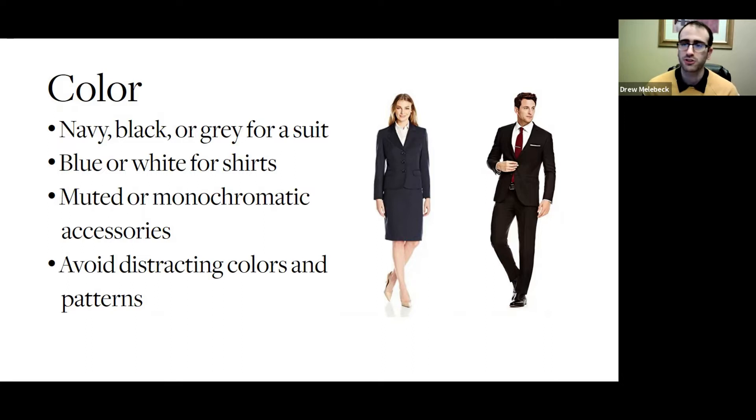Blue or white for shirts work best with almost any kind of suit and you can't go wrong with them. Try to keep your accessories muted or monochromatic so they're not really standing out or causing any kind of distraction, and avoid any kind of flashy patterns or distractions on your clothing.